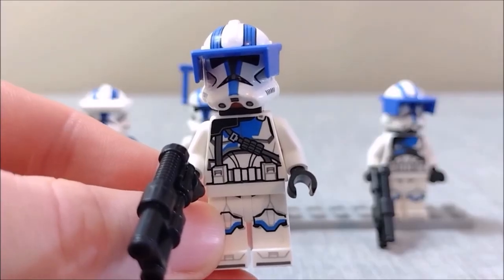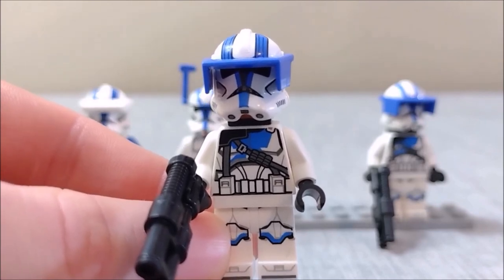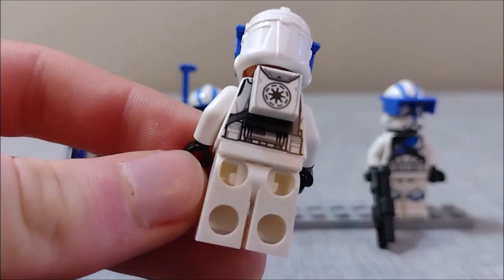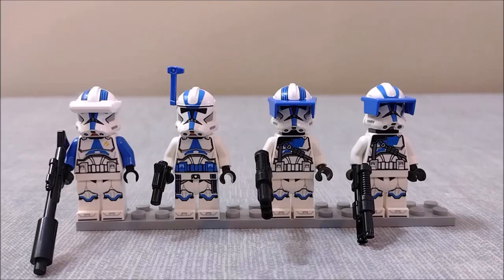Lastly, the set comes with two 501st heavy troopers, and I think a lot of people are really going to like these guys. I really dig all the extra details on the chest as well as the unique helmet design. I also like the choice of blaster as well as the backpack, although unfortunately it hides a lot of the details on the back of the figure. That is our minifig selection for this set.